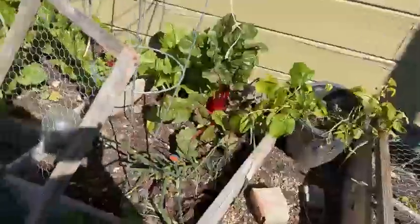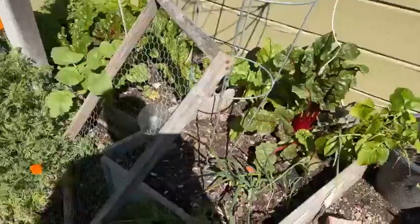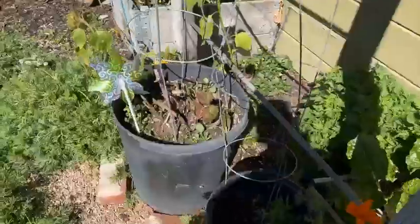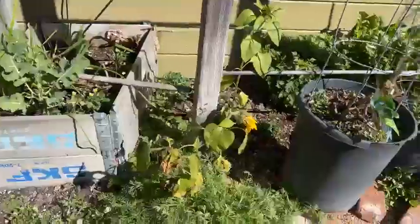I've got an area over here I'm planting. More chard. I've got a whole bunch of cucumbers and squash planted — we'll see how they do. More California poppies, broccoli, some sunflowers.